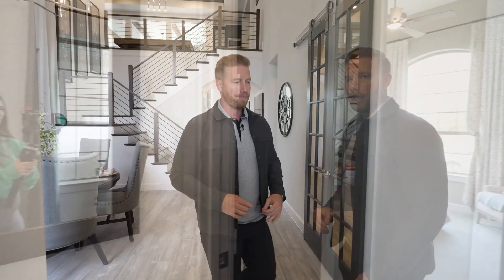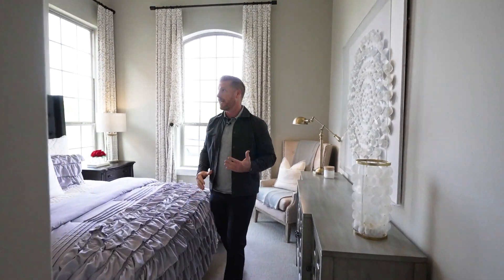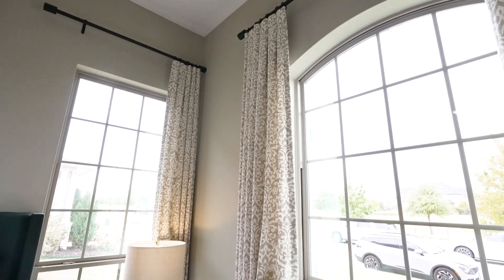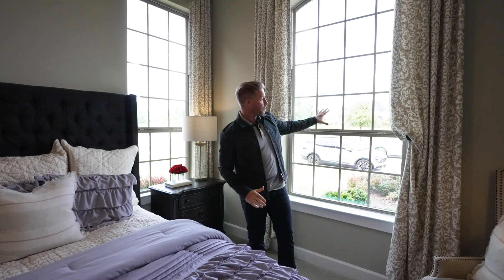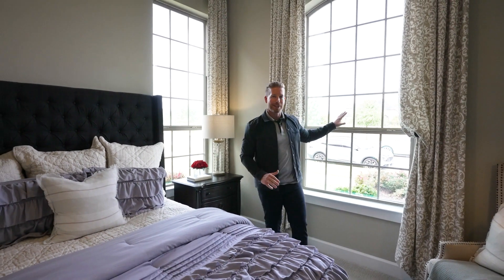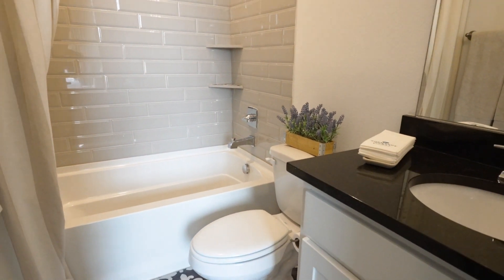We're going into the first guest bedroom. As soon as you walk in you've got your closet, and then you'll notice really nice tall vaulted 14-foot ceilings that really open up the space. You have corner windows and the front window overlooking the park, so you're not looking directly into somebody else's house — a nice touch. The ensuite bathroom features custom floor tile and 3D subway tile that gives it a lot of depth.